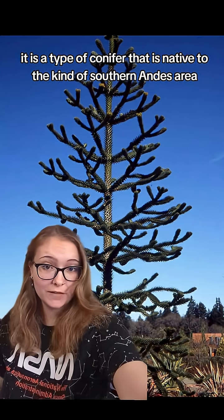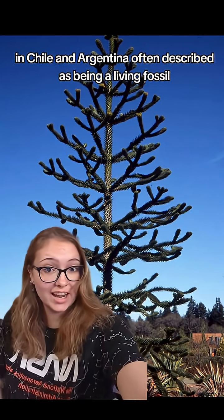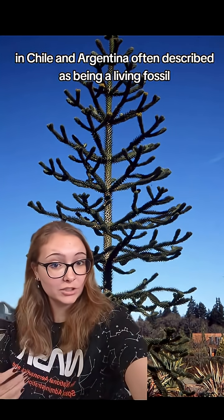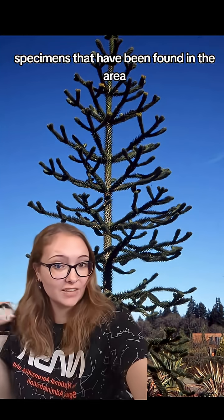It is a type of conifer that is native to the southern Andes area in Chile and Argentina. It's often described as being a living fossil due to the fact that it has changed very little from fossil specimens that have been found in the area.